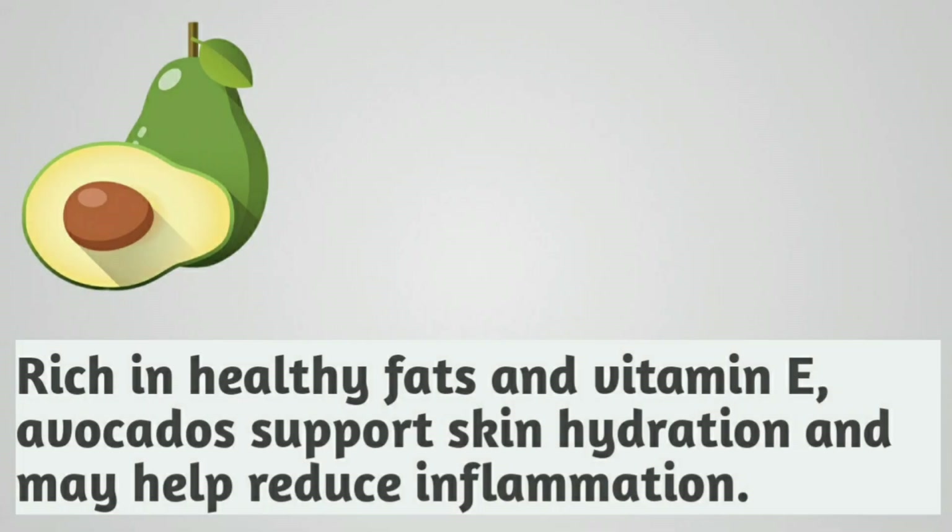Avocado. Rich in healthy fats and vitamin E, avocados support skin hydration and may help reduce inflammation.